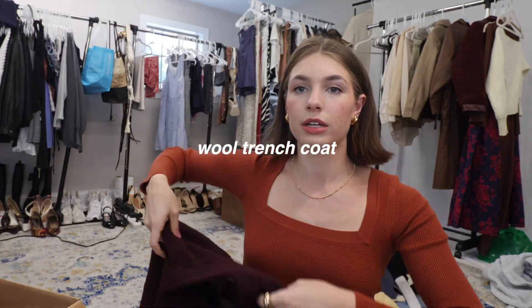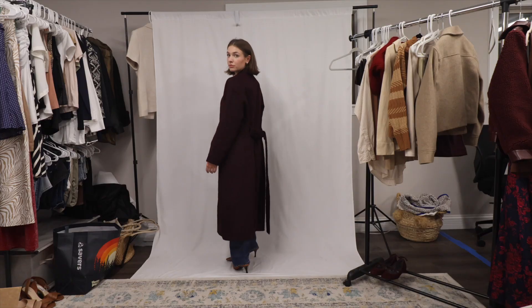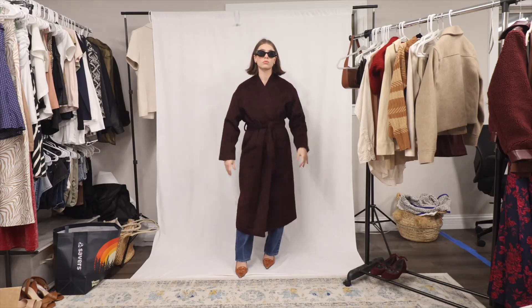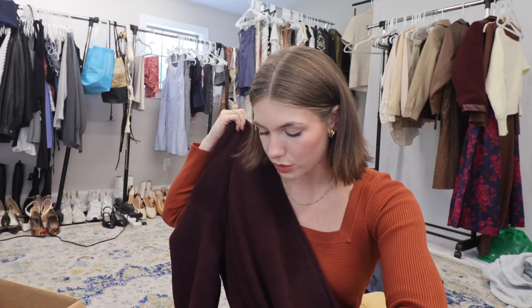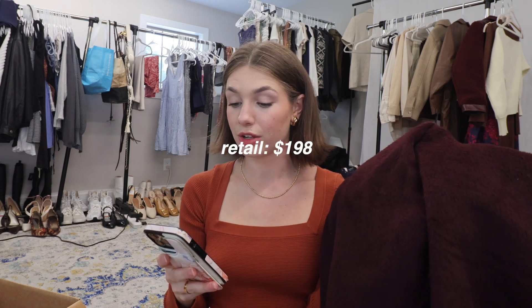I felt like last year I was lacking in the jacket department, so I've really been stocking up. This is a long trench-type coat in a beautiful burgundy maroon — it's from Astor the Label. It has a tie around the waist, which I love. You can tie it in front or tie it around the back so it cinches your waist. It doesn't have a collar, which makes it feel more casual, and there are no buttons — it's purely a wrap situation. It does have pockets, which we love. It honestly reminds me of a luxury robe but more of a jacket. This originally retails for $198 and I got it for $64.